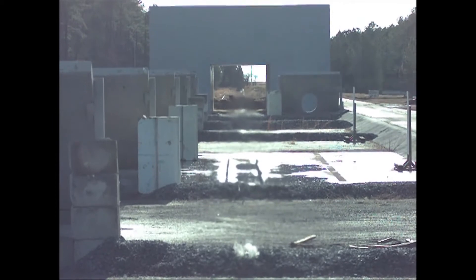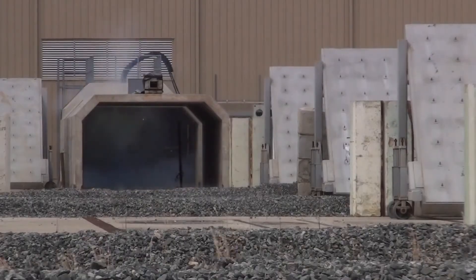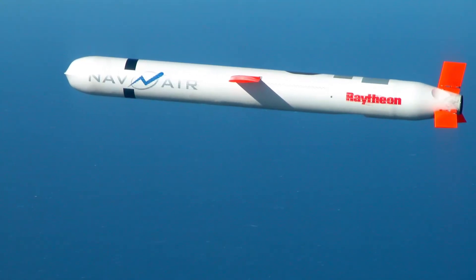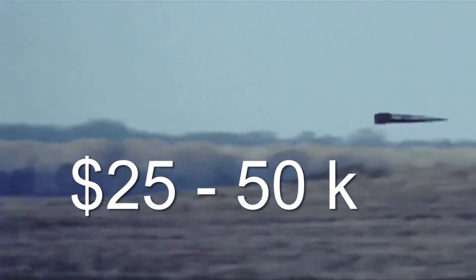The idea of using projectiles instead of sophisticated guided missiles lowers the cost of the weapon substantially. The cost of one Tomahawk cruise missile, for example, is $1.5 million. One railgun round is expected to cost between $25,000 and $50,000.